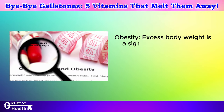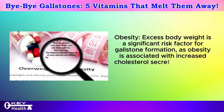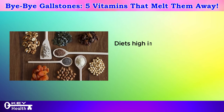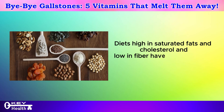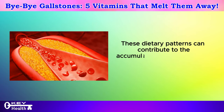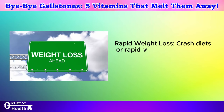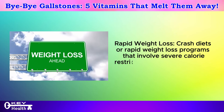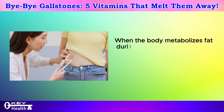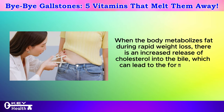Obesity is a significant risk factor for gallstone formation, as excess body weight is associated with increased cholesterol secretion in the bile and reduced gallbladder motility. Poor diet — specifically diets high in saturated fats and cholesterol and low in fiber — has been linked to a higher risk of gallstone formation. Rapid weight loss or crash diets involving severe calorie restriction can also increase the risk, as the body releases more cholesterol into the bile during rapid fat metabolism.